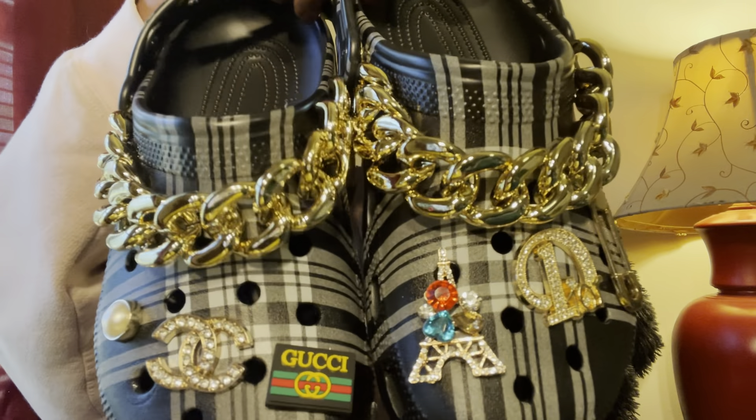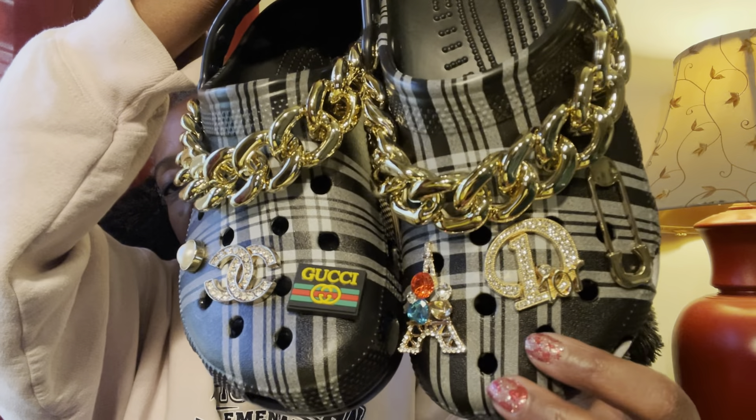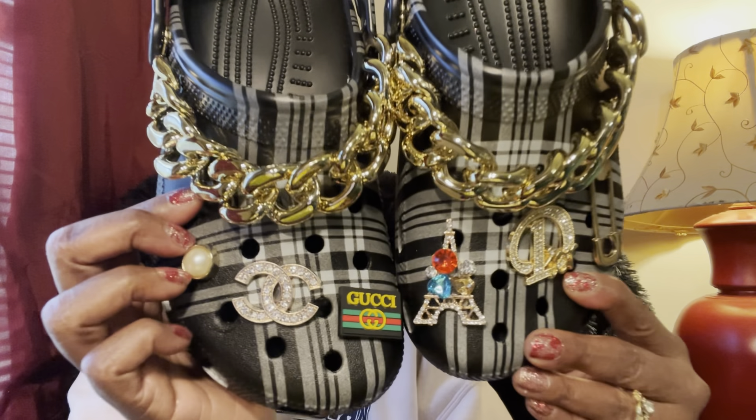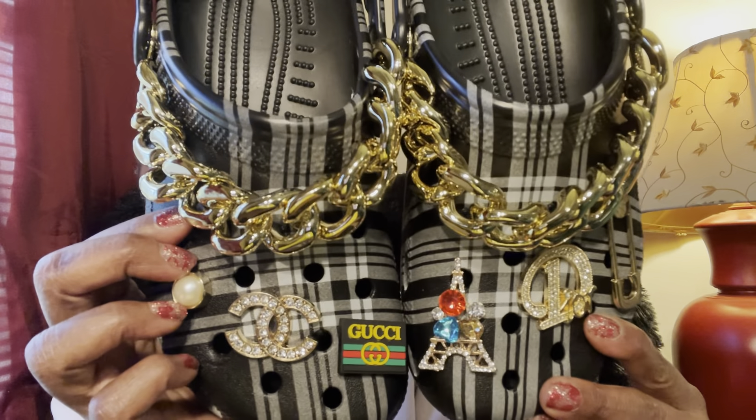I'm done — this is how I finished off the Dion crocs. I ended up moving the safety pin up and out of the way so I could put the Dior symbol in the center and the Eiffel tower on the side. I think these are blinged down enough. With these I really don't want to cover up the plaid because that is what makes the shoe — I just wanted to give it a little pop of extraness while still being able to see the plaid, which is the main characteristic that lets everybody know these are the Clueless crocs.